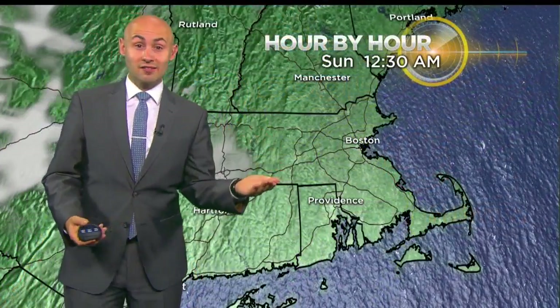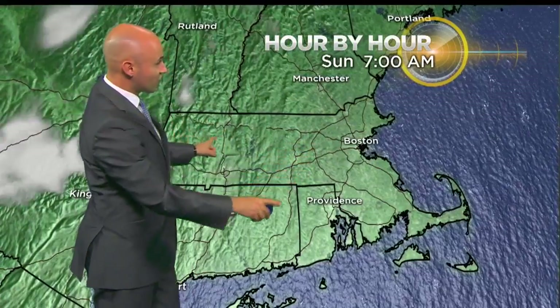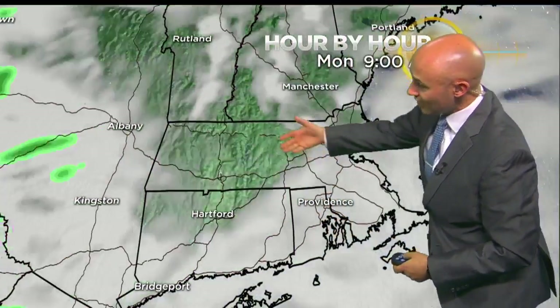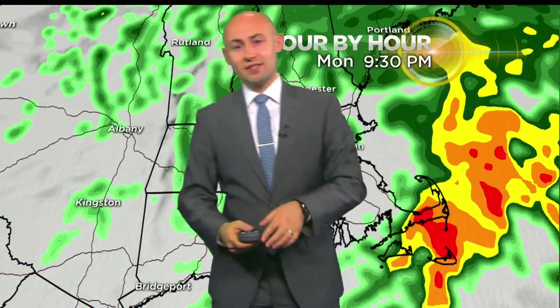There's our departing storm system, the cool air starting to build in. We do have dry air in place for at least tomorrow, so if you want to get some of that raking done, tomorrow is definitely the day to do so. A ton of sunshine as you wake up and head out the door Sunday, with nothing to worry about throughout the entire day. It's not until Monday that we start to build some clouds, then rain moves in midday and into the evening, staying unsettled Monday night into Tuesday.